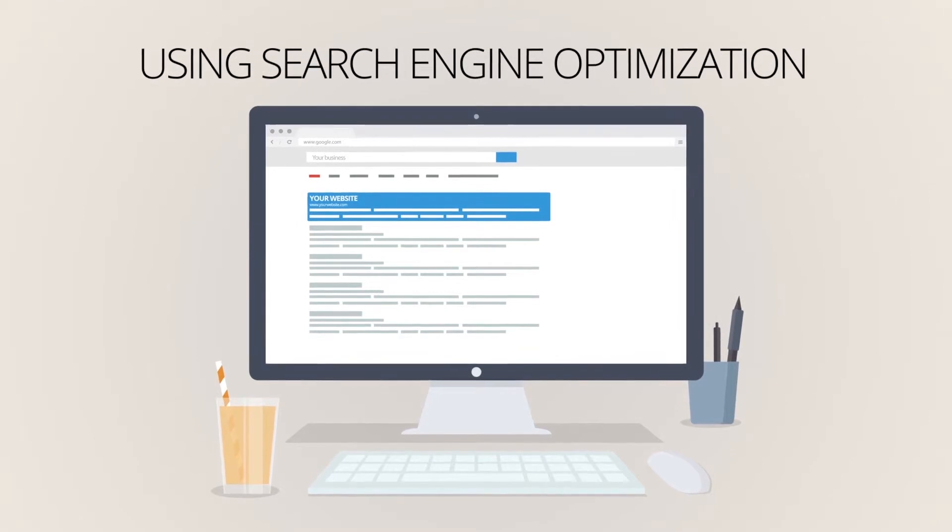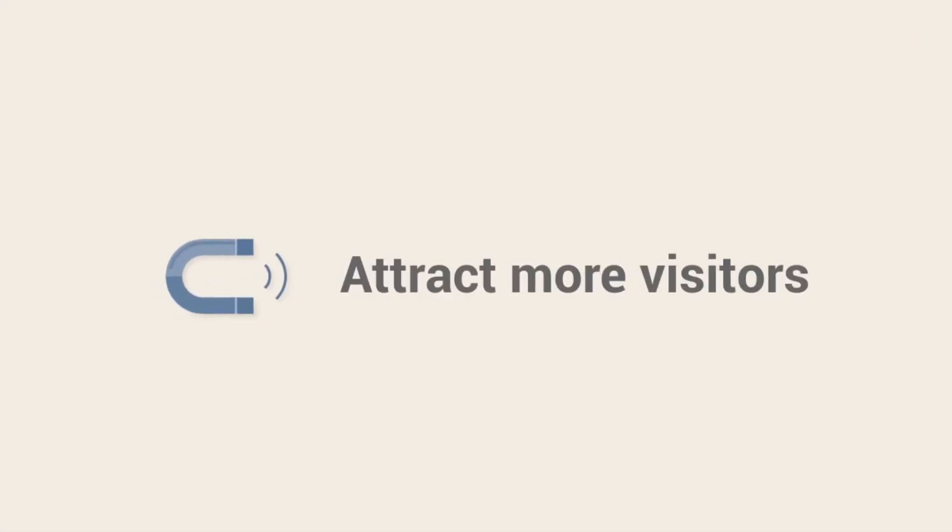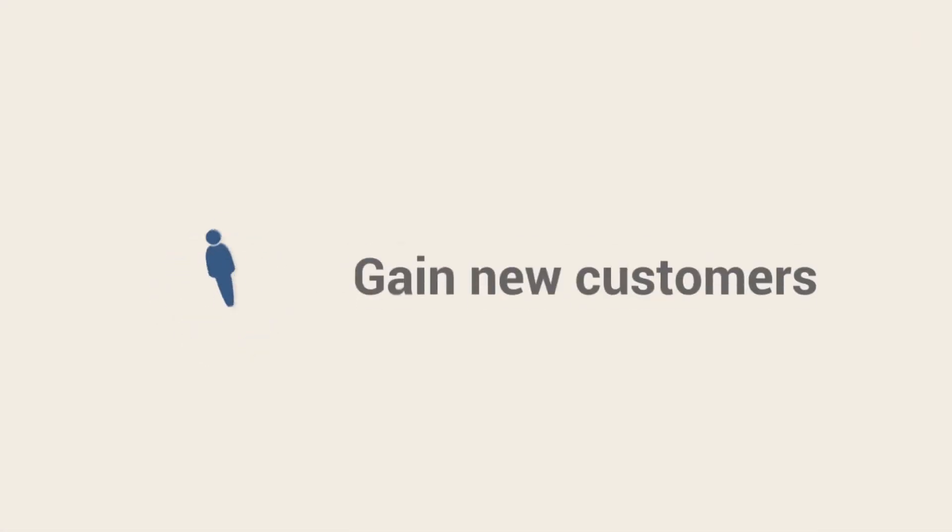Using search engine optimization, you can attract more visitors to your website, gain new customers and keep in touch with existing clients.